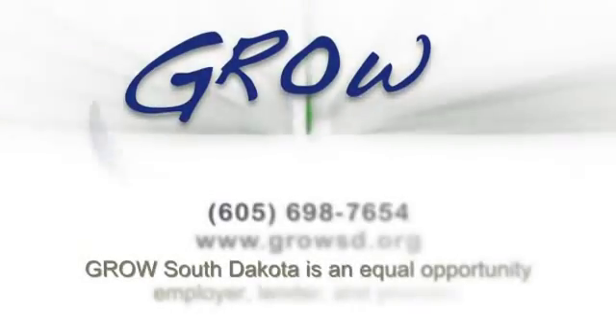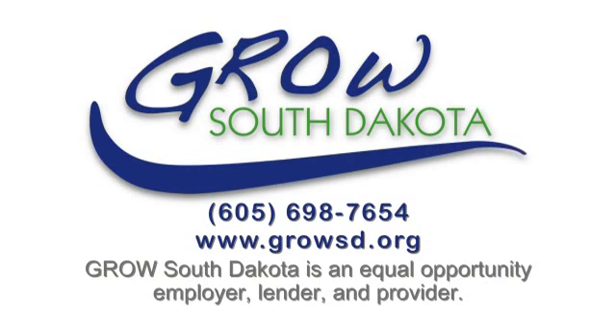A low-interest loan can be used for real estate, equipment, inventory, and working capital. Come grow with us. Contact a Grow South Dakota loan officer for more information regarding a business loan.